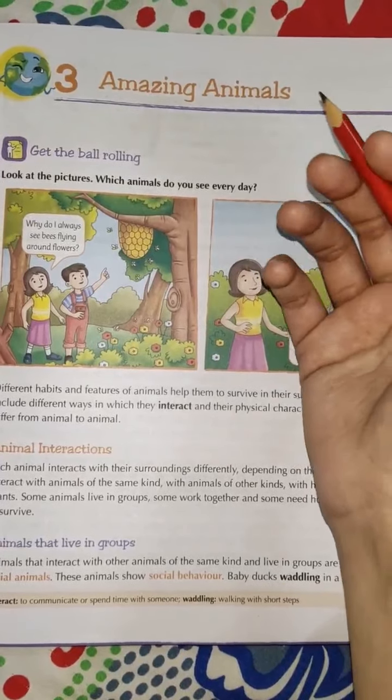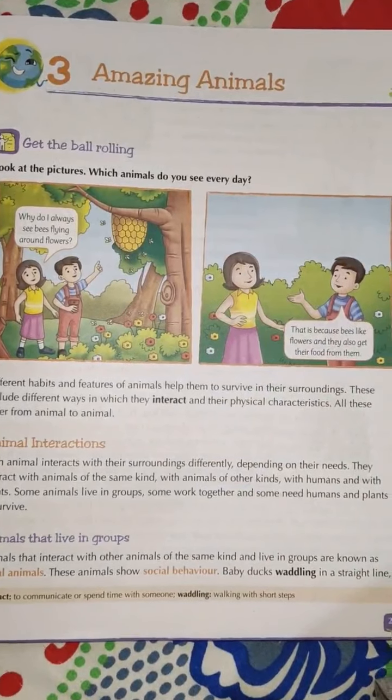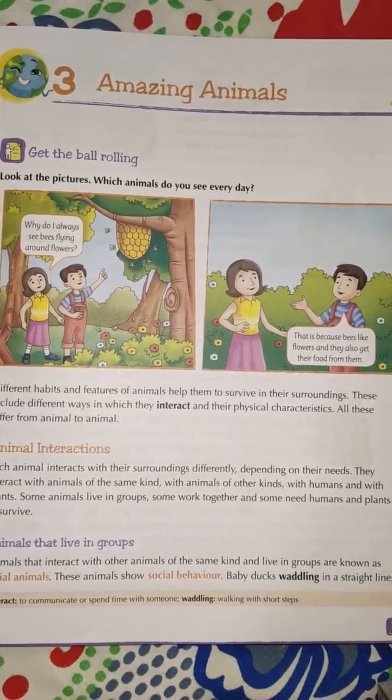And animals — you all know there are so many kinds of animals like cow, dog, buffalo, cat, tiger, lion, leopard. There are so many animals.